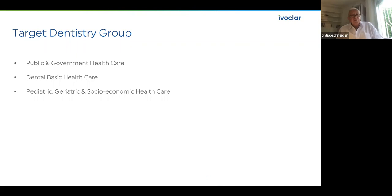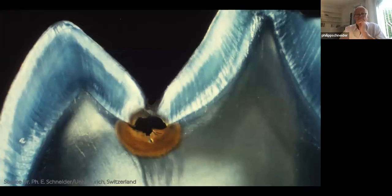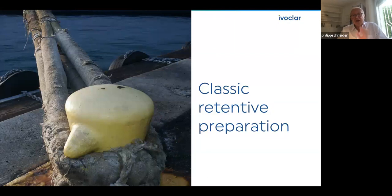The target dentistry group for me is clearly: public government healthcare, dental basic healthcare, pediatric, geriatric, and socioeconomic healthcare. Regarding preparation — because basically we are not using an adhesive to keep it simple and financially affordable — it is the classic retentive preparation, like for amalgam.